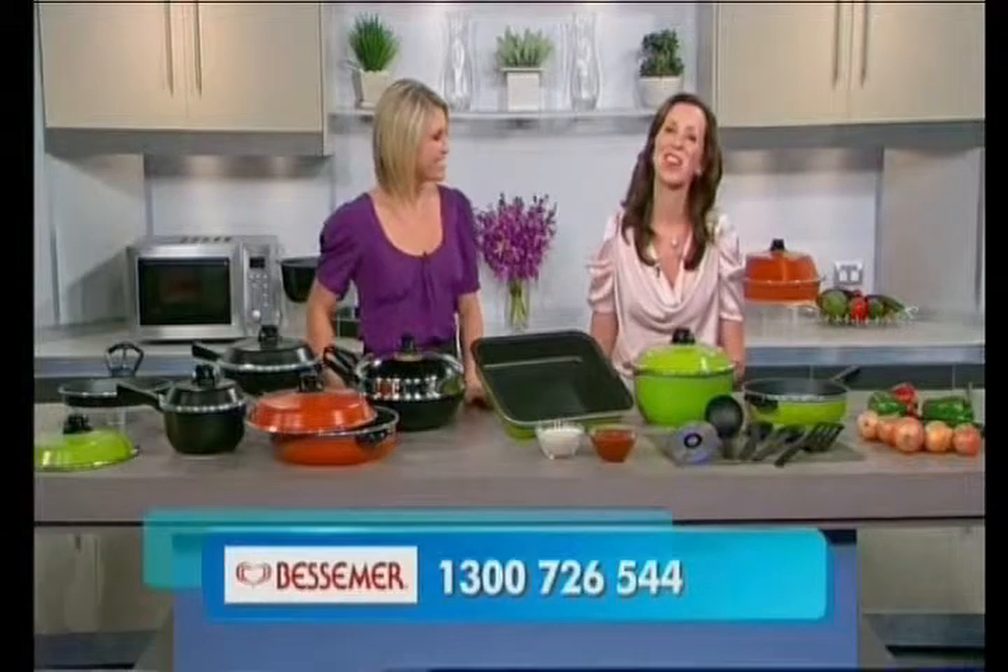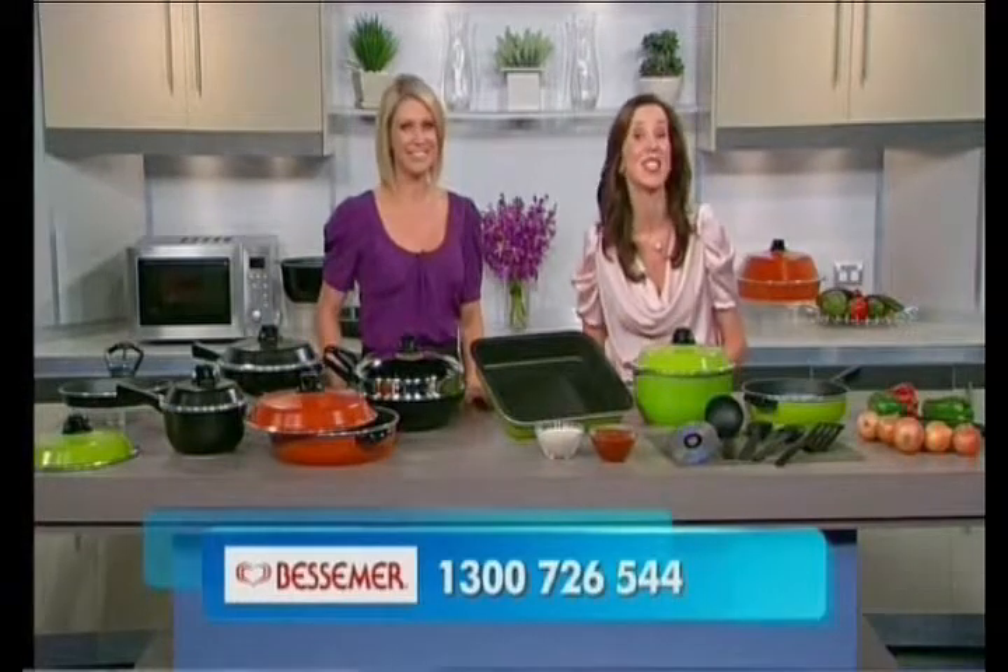I'm joined by Sue who has a very special offer on Bessemer Cookware today. Good morning, Sue. Hi, Ros. Today we're going to make a great family classic using the magic of cooking with Bessemer. This means far less time waiting for that big oven to heat up and less things to clean up afterwards. And now for our chicken cacciatore.